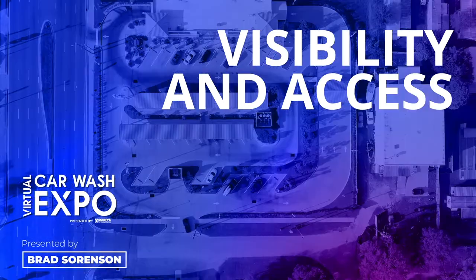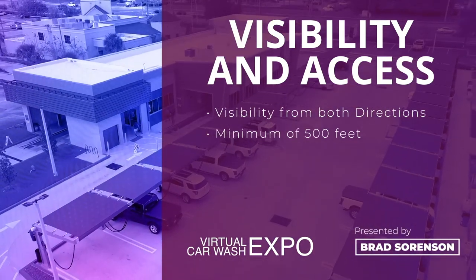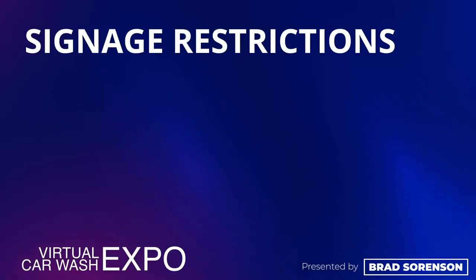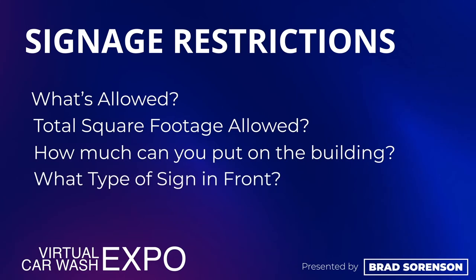The fourth secret is visibility and access of the site. We like to see from both directions of the site at least 500 feet — we're looking for either the building, car wash signage, or the vacuum post. Customers need to be able to identify that there's a car wash coming up, and the speed limit needs to be slow enough that they can get over to access it. Signage restrictions can certainly hurt the visibility of the site — you need to find out what type of signage is allowed, how many square feet, what you can put on the building, whether they allow pole signs or only monument signs. In a lot of areas, if they restrict your pole signs and you can only have a monument sign, there are often green space requirements as well, which really hinders the visibility of the site.